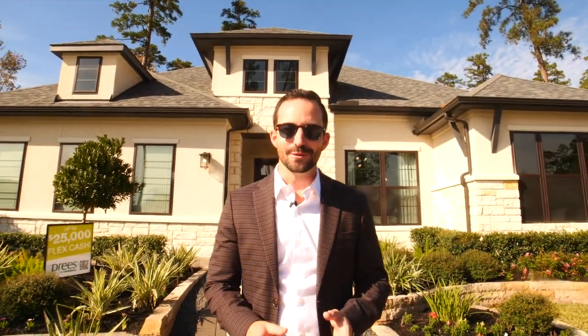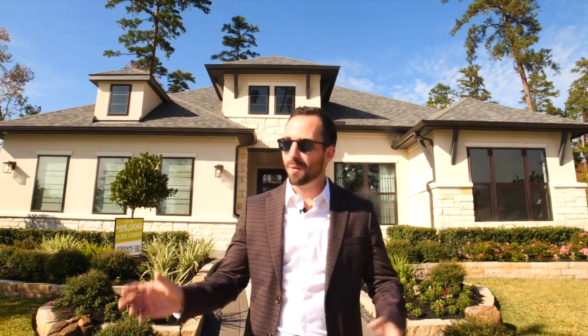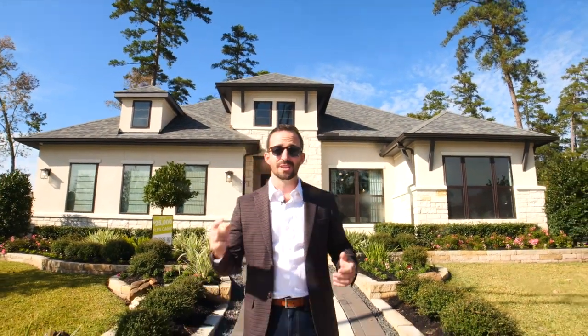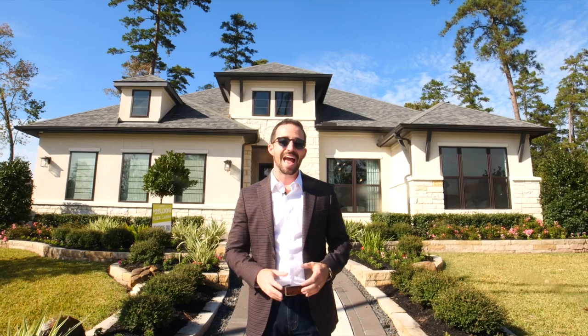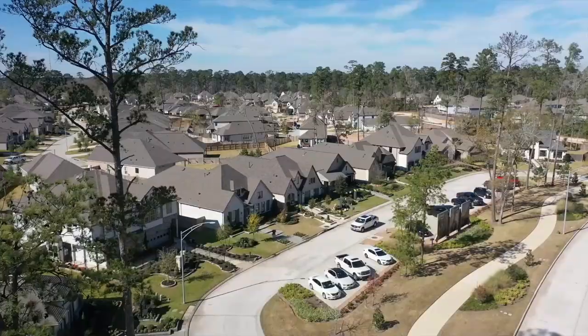You're thinking about moving to Grand Central Park in Conroe, Texas, and you want to know everything there is to know about all the different builders and the community. My name is Kyler Ferris, I'm a licensed real estate broker and I'm actually a resident of Grand Central Park. I've sold 19 homes here and counting, and in today's video we're going to get granular.